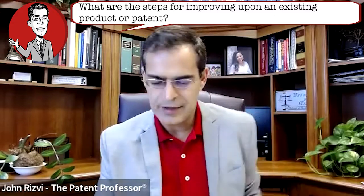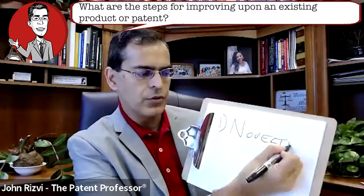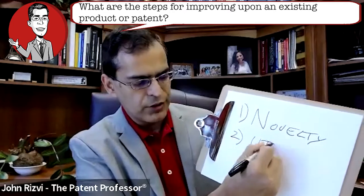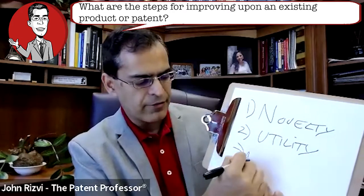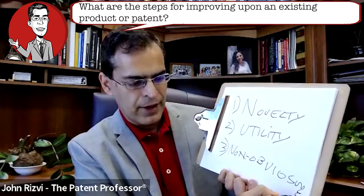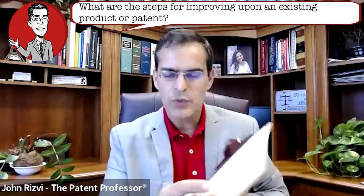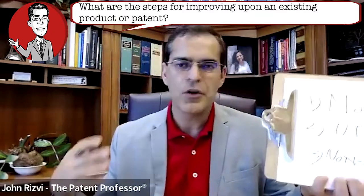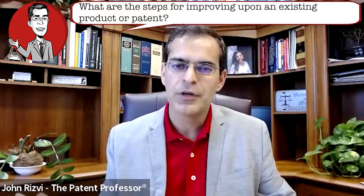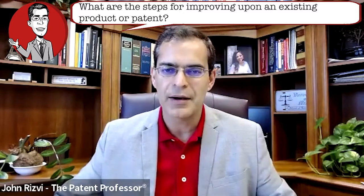Gabby can bring those three requirements up again. The first one is novelty — your idea has to be new, you can't repatent something that's already been done. Utility, which is usefulness. And the third is non-obviousness. So: novelty, utility, non-obviousness — those are the three requirements for patentability. And remember, none of these requirements include complexity. There's no requirement that every single part of the idea has to be patentable. It's the combination. The three things combined cannot already be patented as a combination.